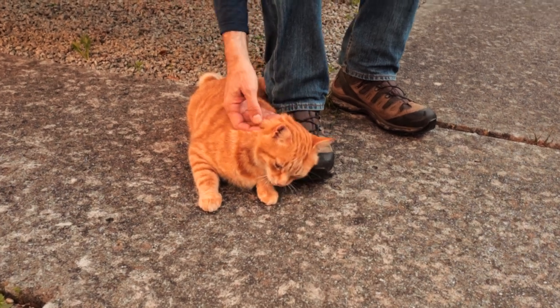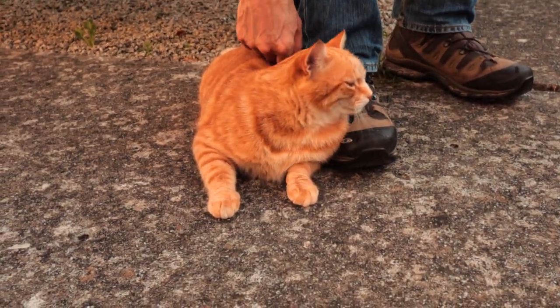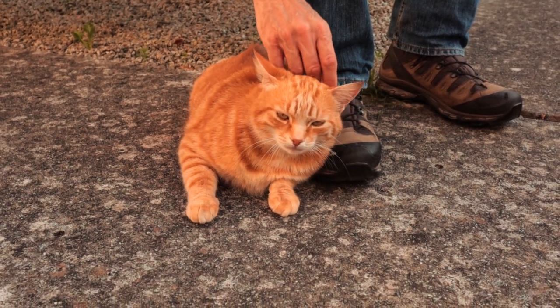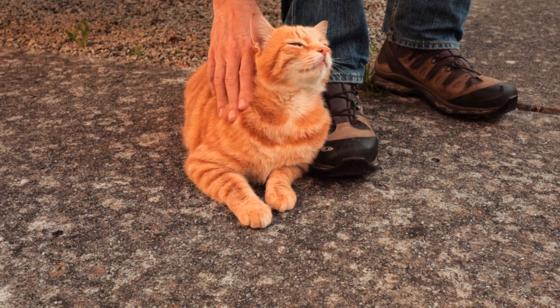At the end of our walks, our neighbour's cat Ted welcomes us with his purring and wanting to be stroked. I'm allergic to cats, so I make sure Tony is giving him plenty of attention.